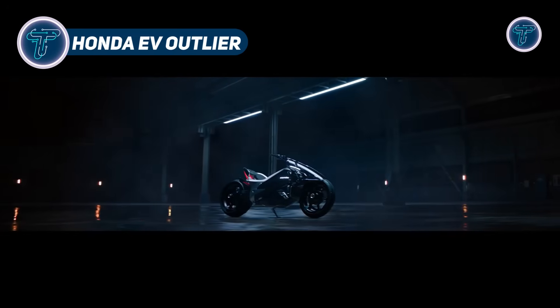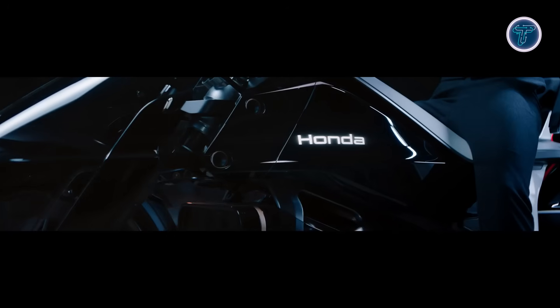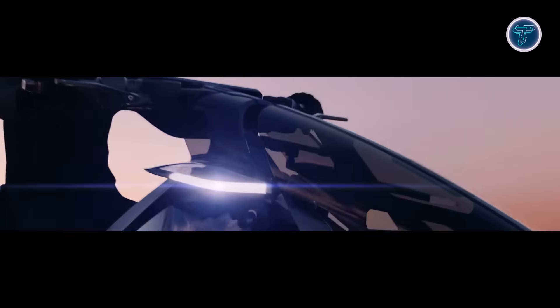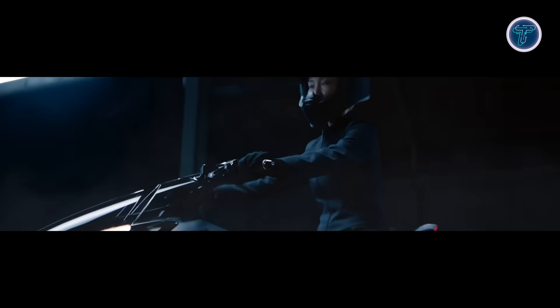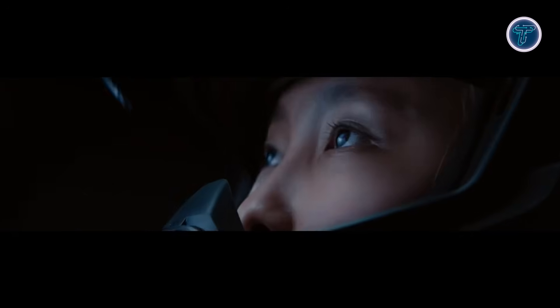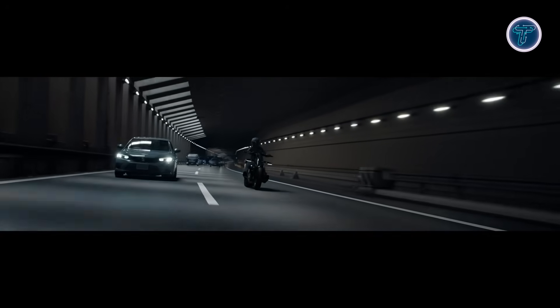Honda EV Outlier. The Honda EV Outlier concept redefines electric motorcycling, exploring how EV technology can reshape design and riding experience. Featuring dual in-wheel motors at the front and rear, it provides all-wheel drive while enabling a new frame layout and optimal weight distribution. Its low, bucket-style seat and relaxed posture merge comfort with futuristic styling, while the double wishbone front suspension and open-frame structure house battery modules centrally for balance and handling. The rider interface includes a dual-screen setup showing essential ride information alongside dynamic metrics like torque and drive modes. Beyond aesthetics, the EV Outlier illustrates how electric powertrains free motorcycle design from combustion engine limits, allowing innovation in ergonomics, agility, and form.